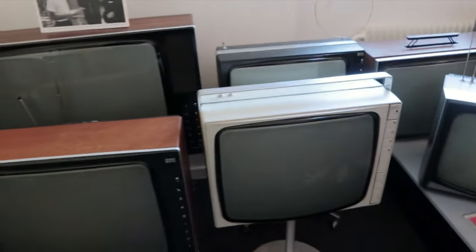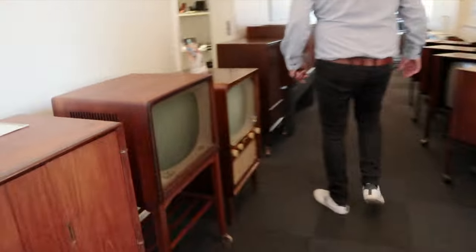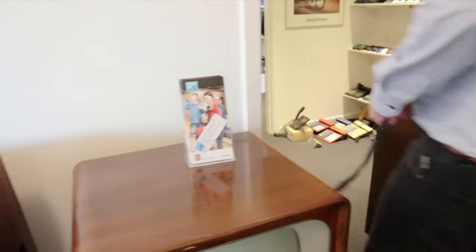I know Gavin Sykes has got either the 600 or 601 TV. I did a video with Gavin a year or so ago. I'm sorry it's a bit messy because we are changing something.